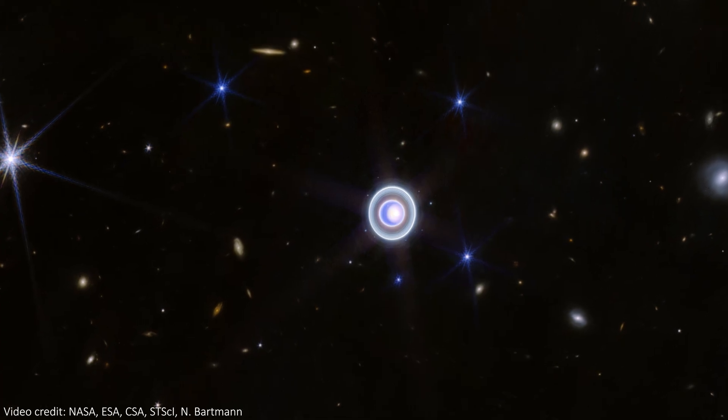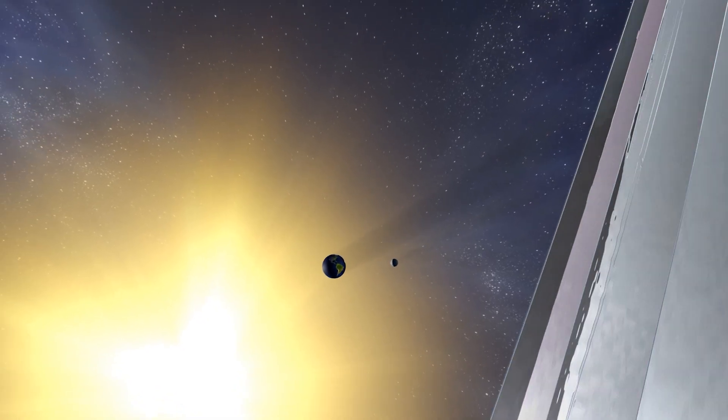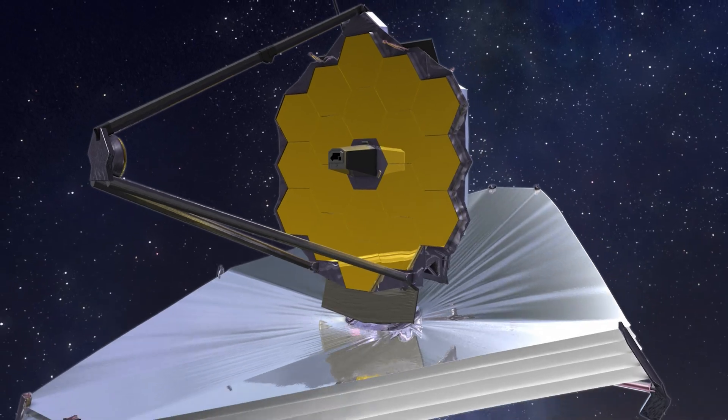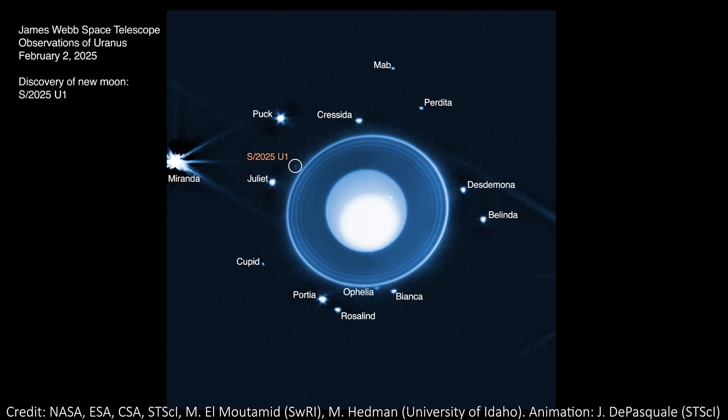It turns out that Uranus has a bit more going on than we all thought. JWST, the James Webb Space Telescope, has discovered a brand new, previously unknown moon orbiting the ice giant planet.